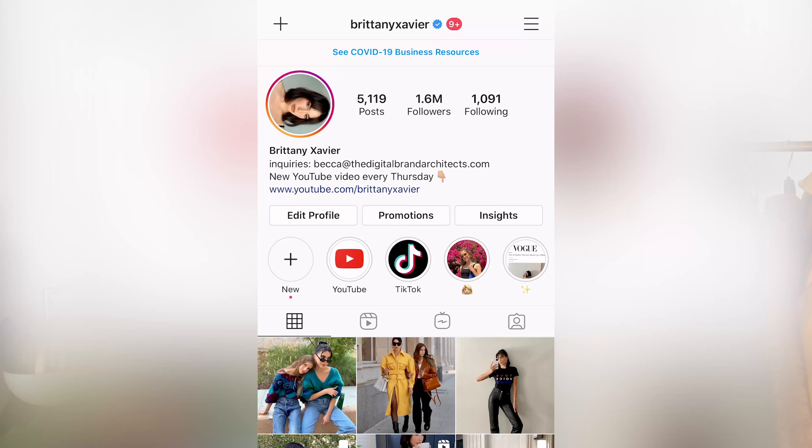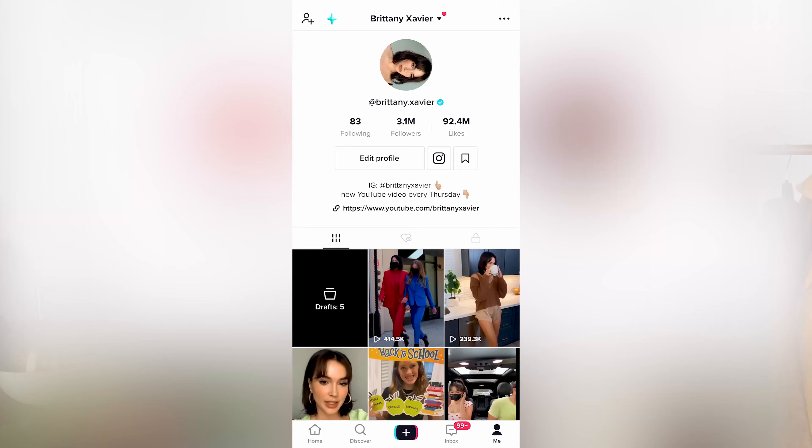Hey guys, this is Brittany Xavier. Welcome back to my YouTube channel. There's a new video every Thursday, so make sure you subscribe and follow me on Instagram and TikTok if you're not already following me.